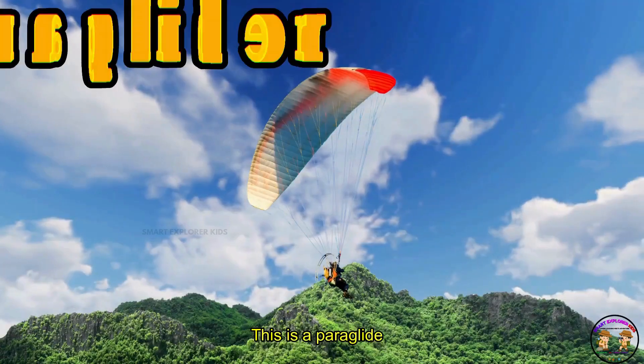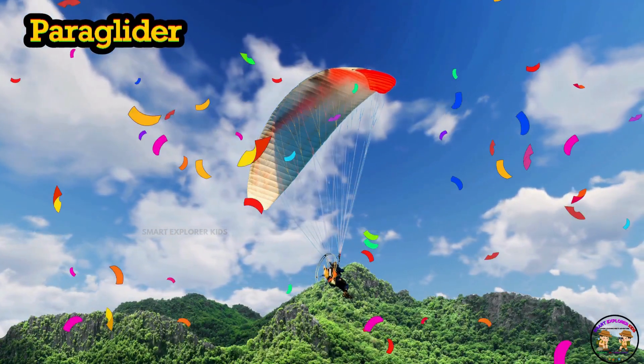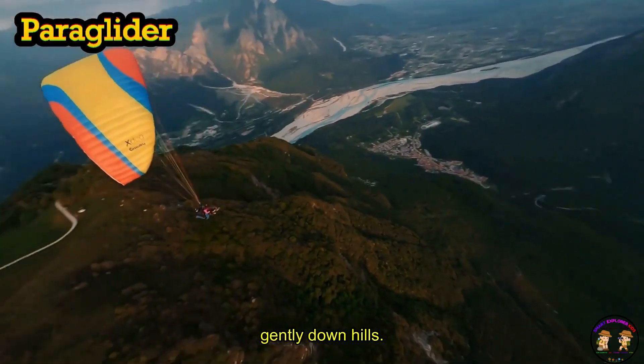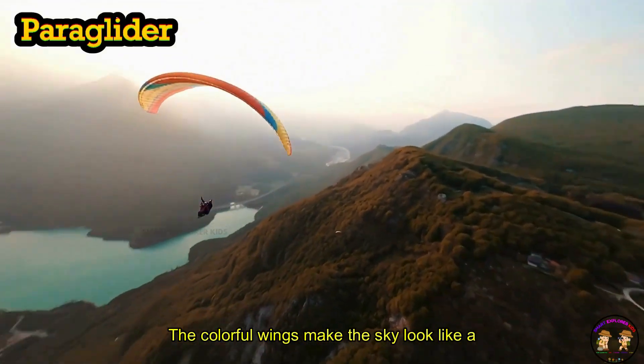This is a paraglider! Paraglider is like a parachute that glides gently down hills. The colorful wings make the sky look like a rainbow.